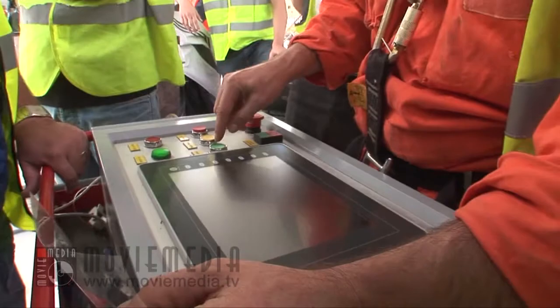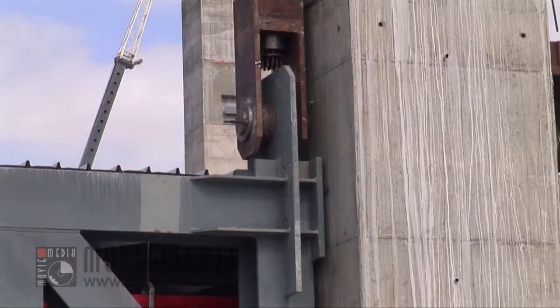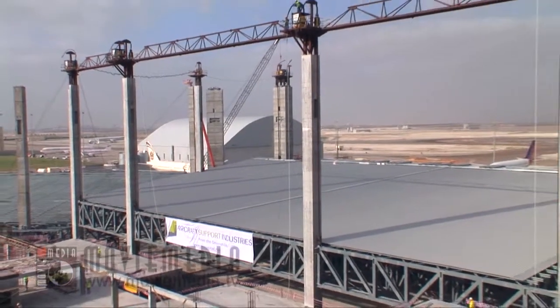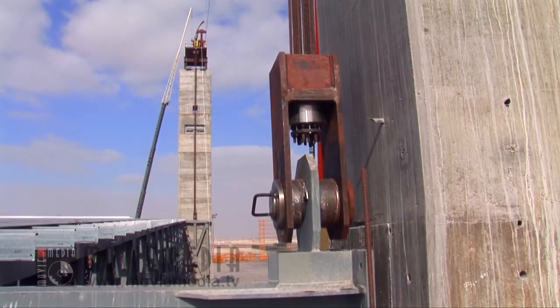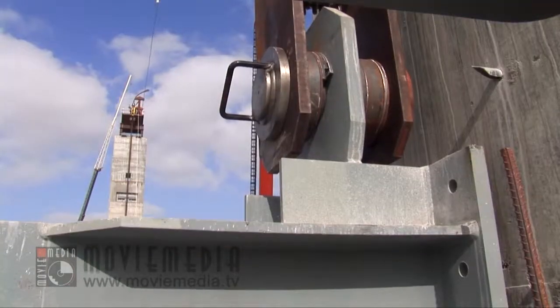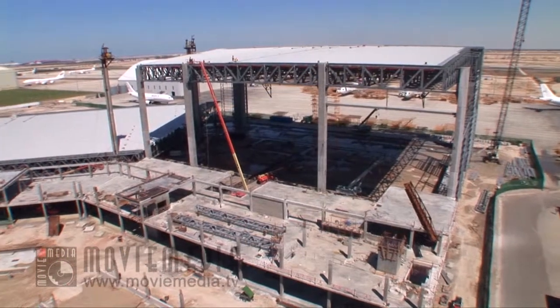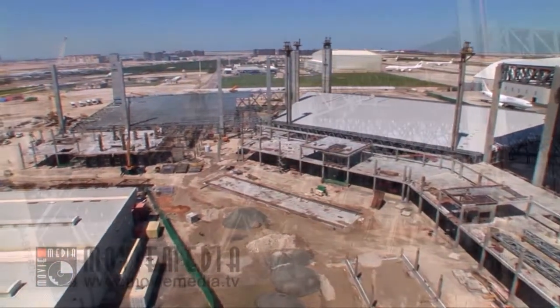And so, in January 2010, at the press of a button, slowly but steadily, the 2,000-ton structure was on its way up to its final position 40 meters above the ground. Roof lifts for the other two bays followed in quick succession.